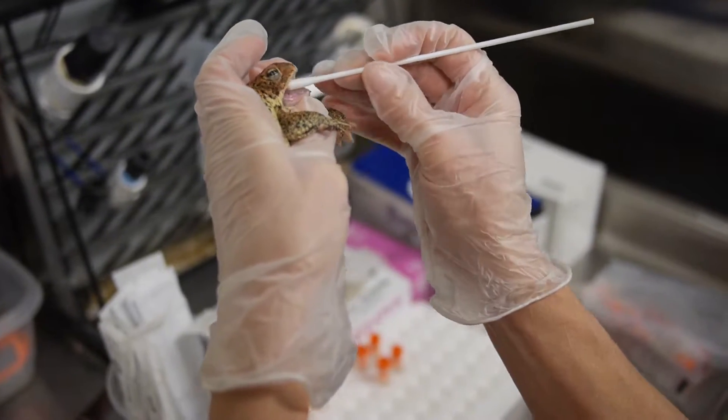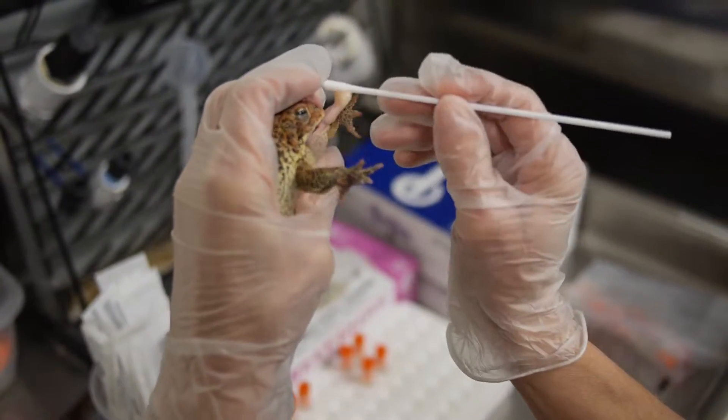With our adult toads, we do a really rigorous health screening program before they're ready to breed.